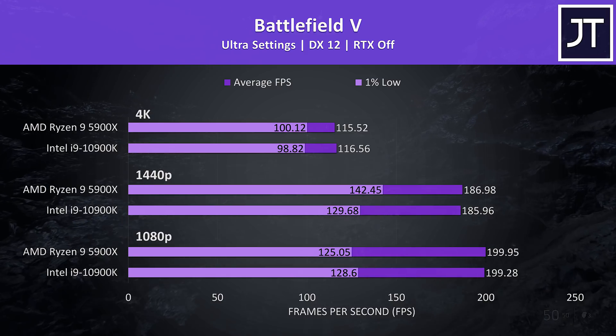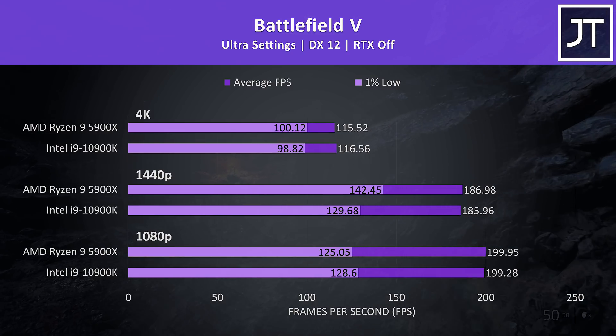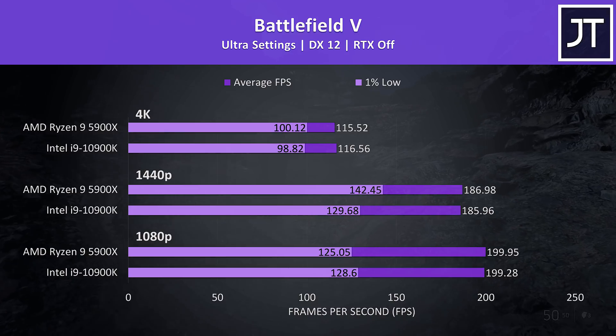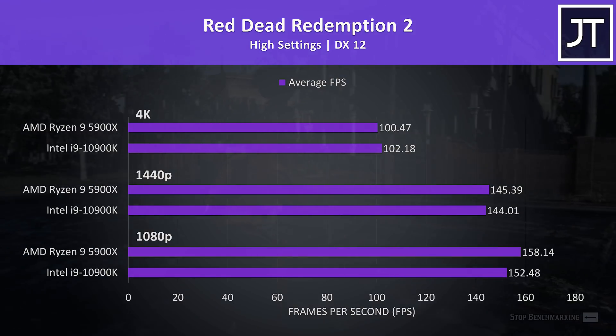In Battlefield 5 tested in campaign mode there's basically no noticeable difference between the two — at 1080p both were hitting the 200 FPS frame cap, then at higher resolutions there's only a 1 FPS or so difference. Microsoft Flight Simulator was tested in the Sydney landing challenge. At 1080p the 5900X was reaching 5% higher average FPS, then at higher resolutions there's only 1 FPS or so difference.